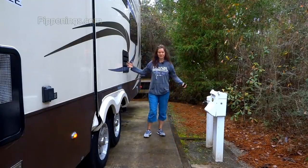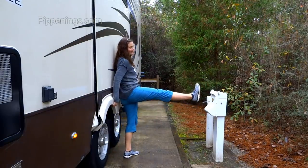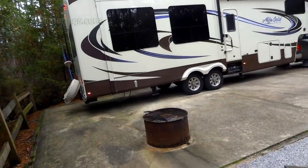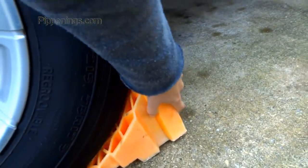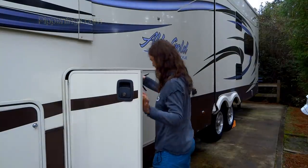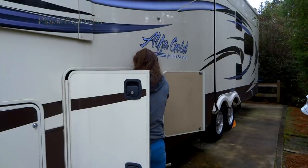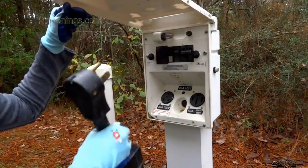Before I park, I walk around and check that nothing obstructs my slides. If you're ever in doubt, put your back against the slide and put your foot out — if you can do that, you have plenty of room. Since it's pretty flat here, I'm just putting a downhill chock on each side. I always hook up my electric first, not just to open my slides and run the jacks, but to get the AC or heat going inside the coach.